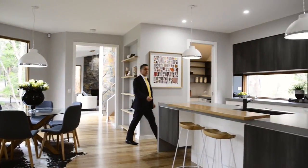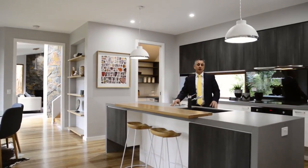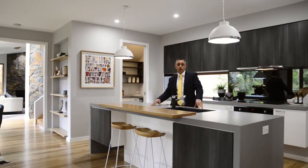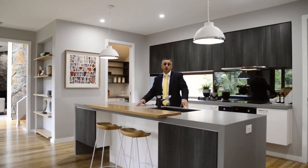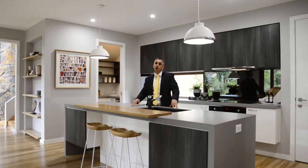This 10 star rated home features a gorgeous kitchen complete with Blanco appliances. It's a credit to the owners and Earnshaw and Associates that have designed such a wonderful home. I look forward to seeing you at the open for inspection. Enjoy the view.